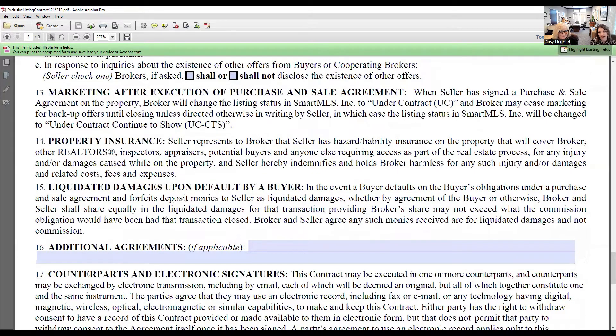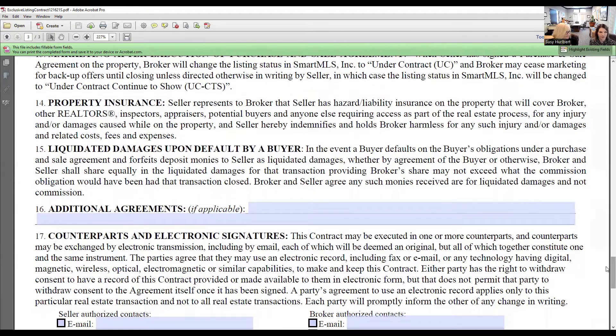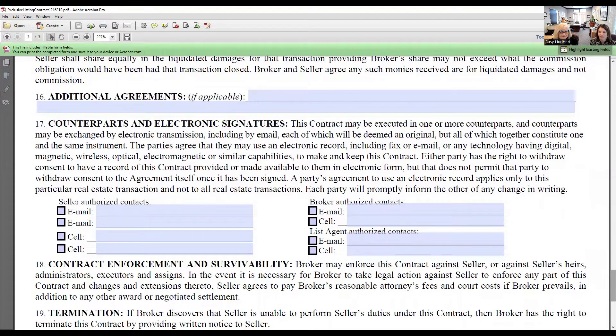Liquidated damages: upon default by the buyer, if the buyer defaults on their obligations under the purchase and sale agreement and forfeits their deposit, the seller can keep those monies as liquidated damages, and the broker and seller shall share equally in those liquidated damages. Under additional agreements, you can note any agreements made with your sellers — such as reducing your commission in a dual agency situation, showing restrictions, or other property-specific provisions. Counterparts and electronic signatures: you have to get permission from the sellers to transmit documents via email for signature.